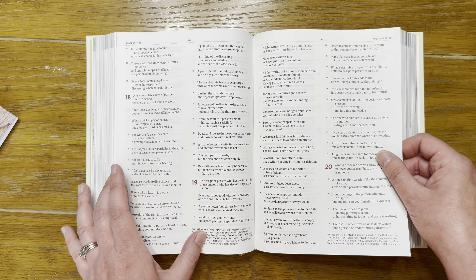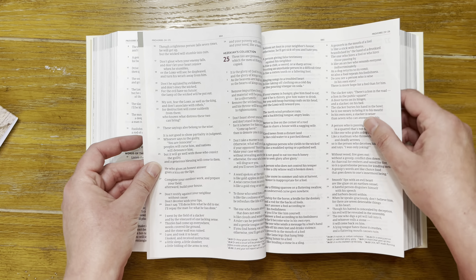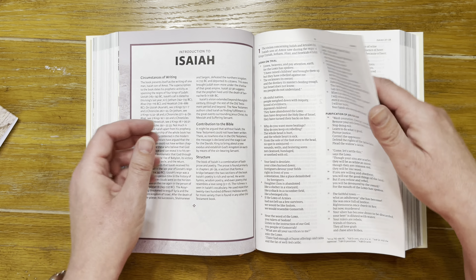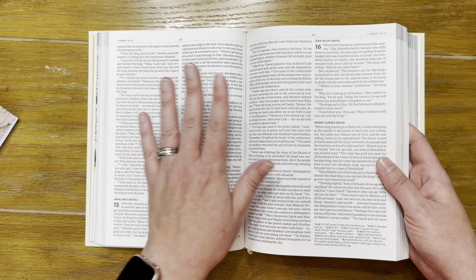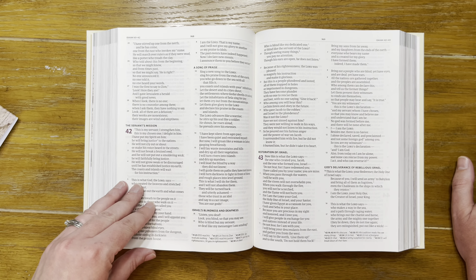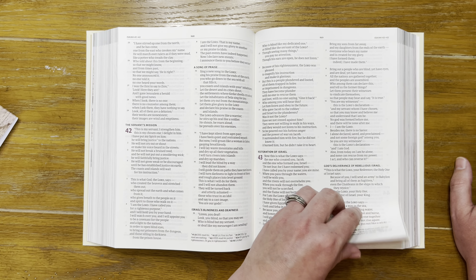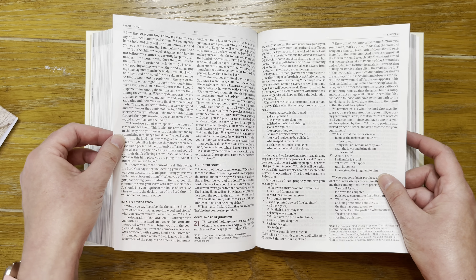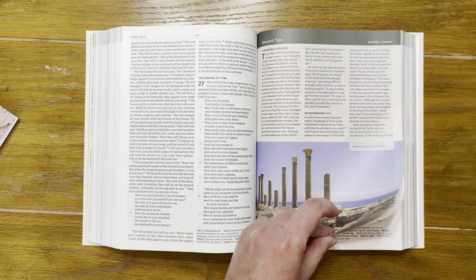In Proverbs you can see the two-column text in a verse-by-verse format. In the other historical books it's paragraph format. In the poetry and prophets — Isaiah and Jeremiah — it's verse-by-verse lines, while Ezekiel goes back to paragraph-type text formatting. So there are several different text formatting styles used throughout this bible.